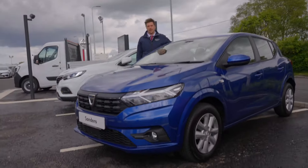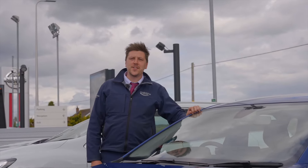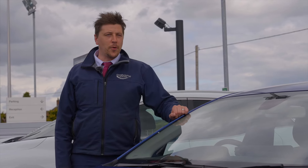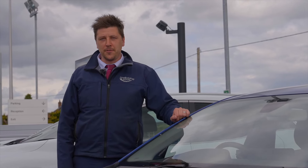So as you can see, an all-new car on the inside and quite a different car from the outside as well. Folks, that's the all-new Dacia Sandero available here at Shelbourne Motors. If you want to come on down for a test drive, you can give us a call.